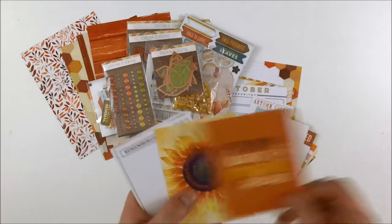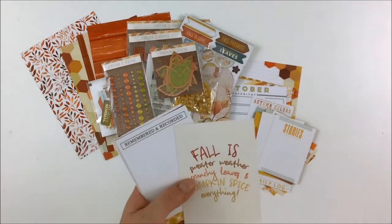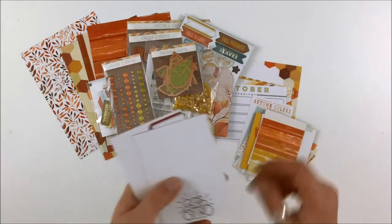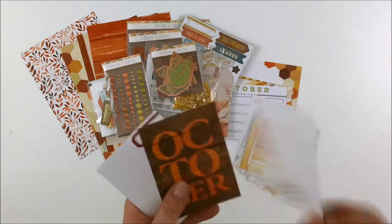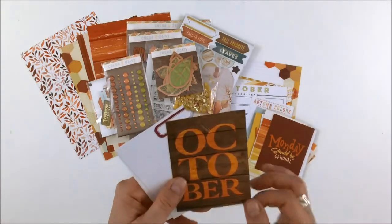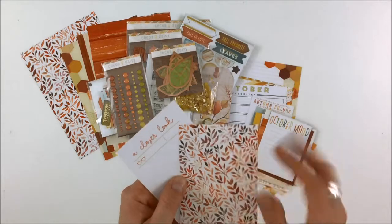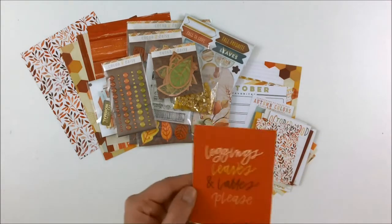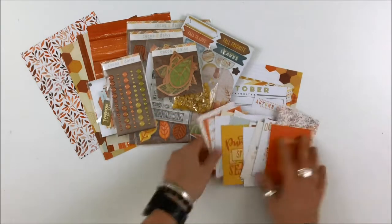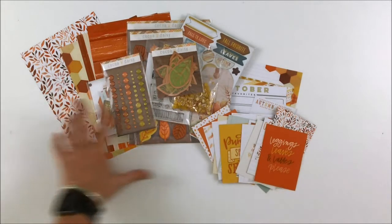Oh, that sunflower is so pretty! 'Remember it and record it' - my favorite! 'Monday should be optional' - I agree! Love the orange on the wood grain, that's fantastic. 'October Nook' - cute! 'A closer look' with little glasses - super sweet. And 'Leggings, leaves, and lattes please' - yes, pretty much that's it. That is the pocket memory keeping kit - loads of goodies for pocket creating.